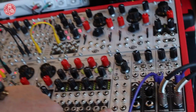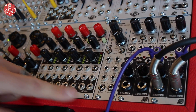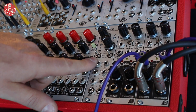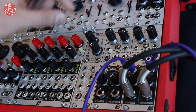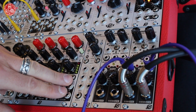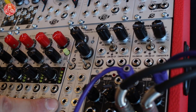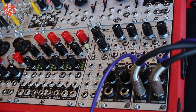Another new module is Tallinn. It's a dual VCA with an interesting distortion section featuring three flavors of distortion. You can also control each channel by exponential and linear CVs simultaneously.